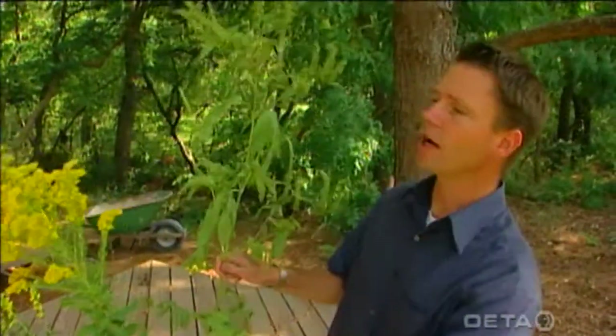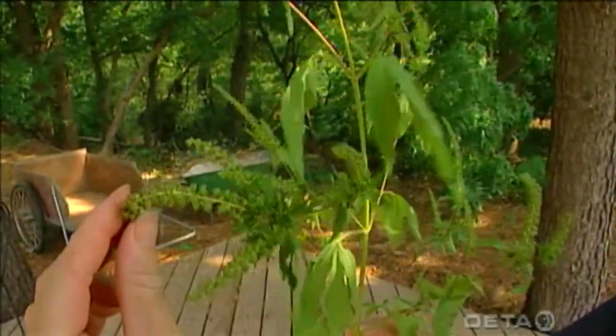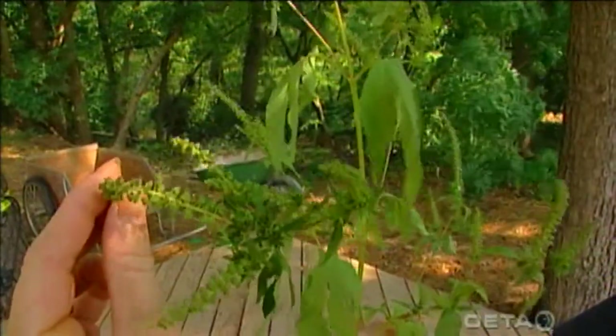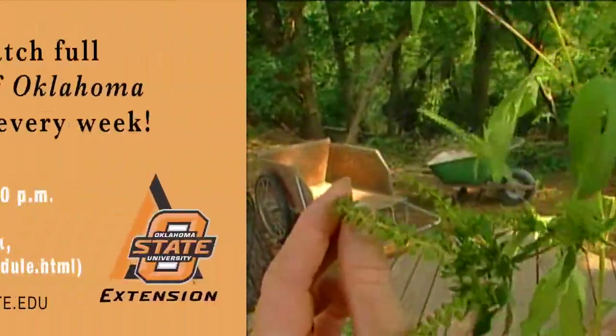Ragweed is what I've got right here. You can see these unattractive little flowers that insects don't visit. These little flowers produce copious amounts of pollen, and that's what makes us sneeze.